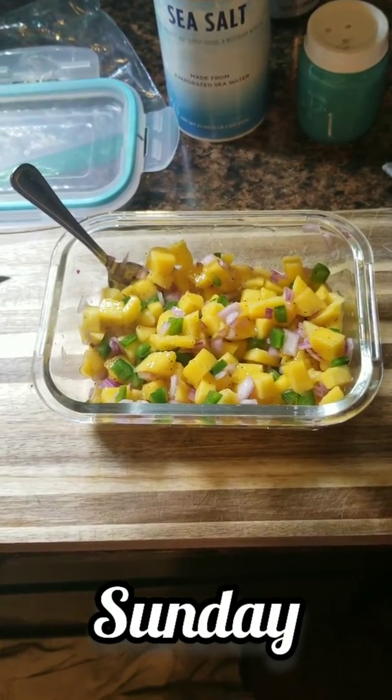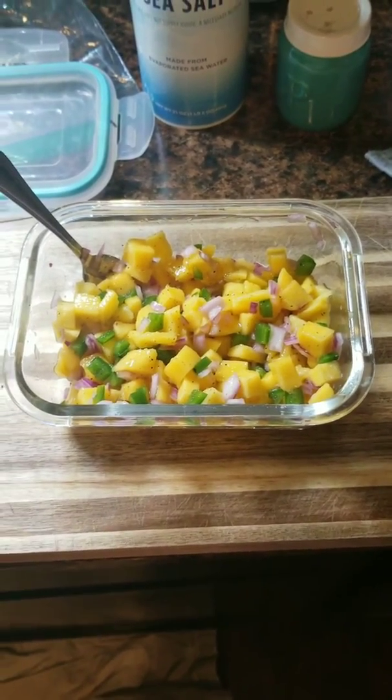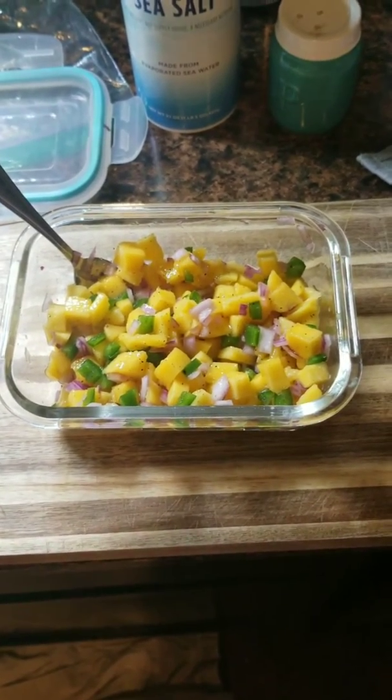It is Sunday evening — actually it's nighttime, closer to like eight o'clock at night — but we're having halibut fish tacos tonight. So this is the salsa for on top.